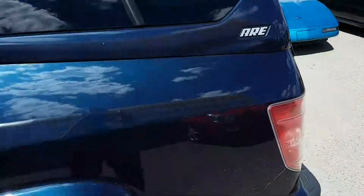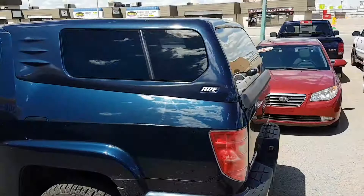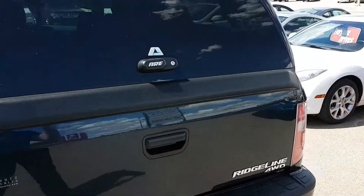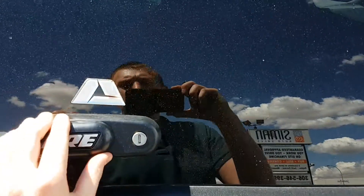It also includes a topper that brand new was $3,000. It is the proper color for this vehicle, it locks separately, and provides lots of extra space.